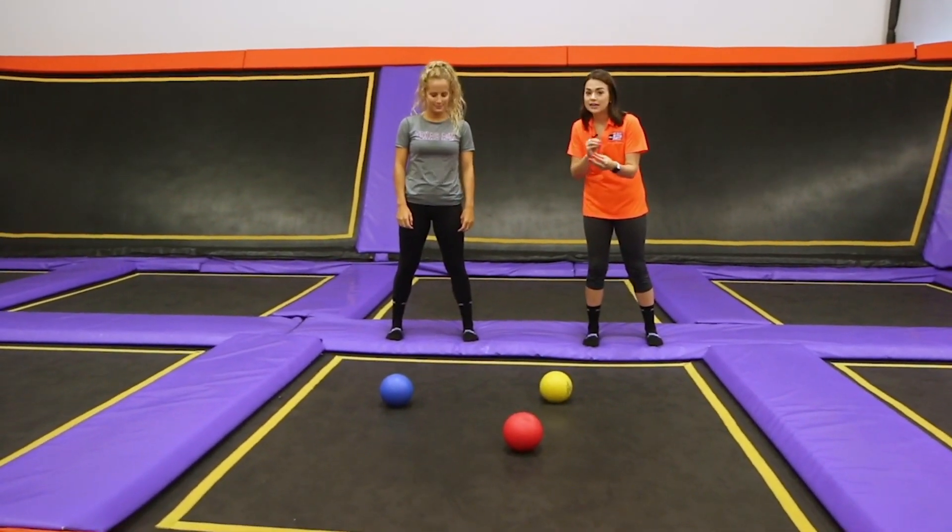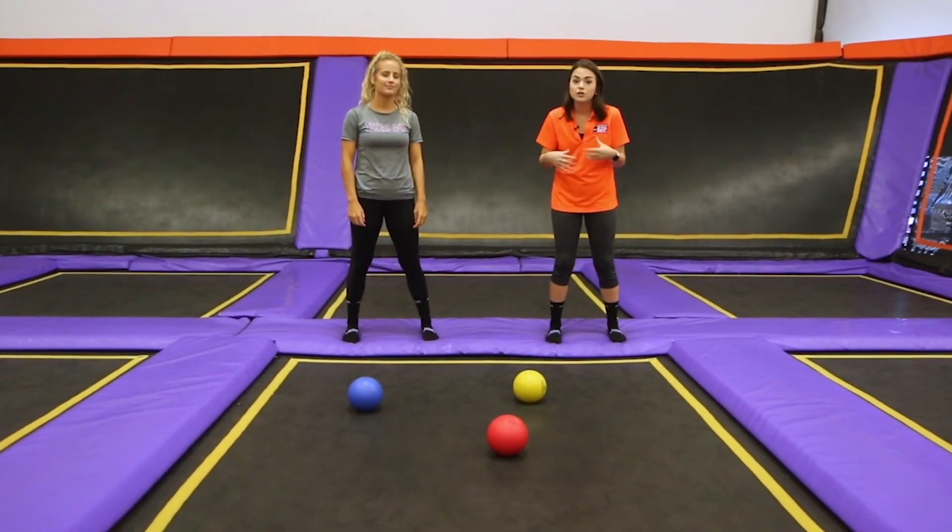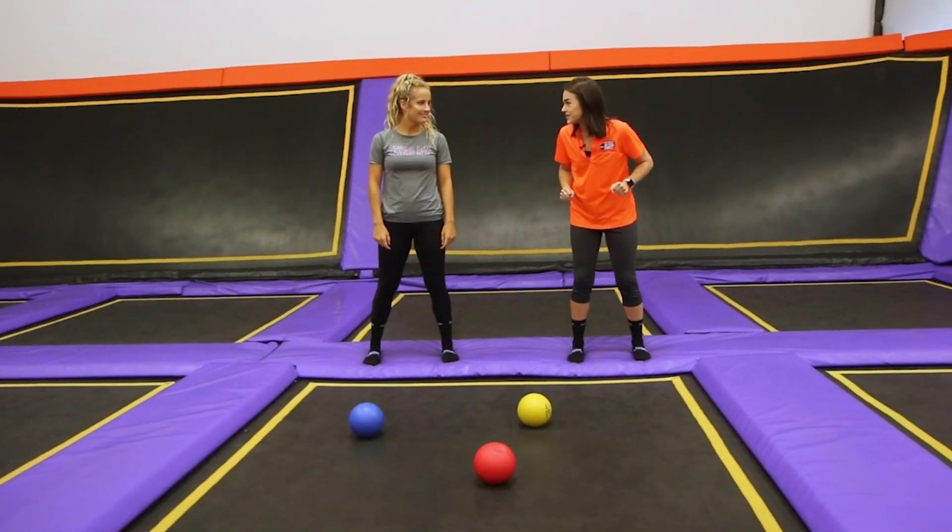We've got three balls here. They've got a little mass, so it's not going to take much force for us when we jump to get these balls to accelerate.